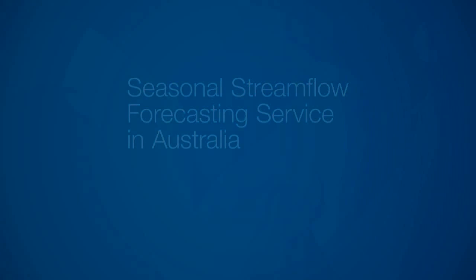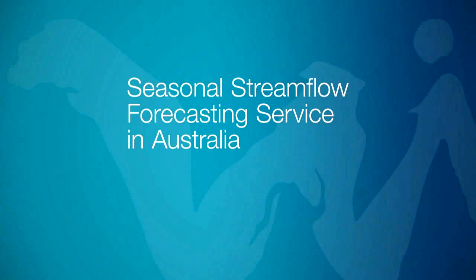The Bureau of Meteorology now provides a seasonal streamflow forecasting service for the South East Murray-Darling Basin freely on its website. These products are helping water managers and users make better informed decisions.